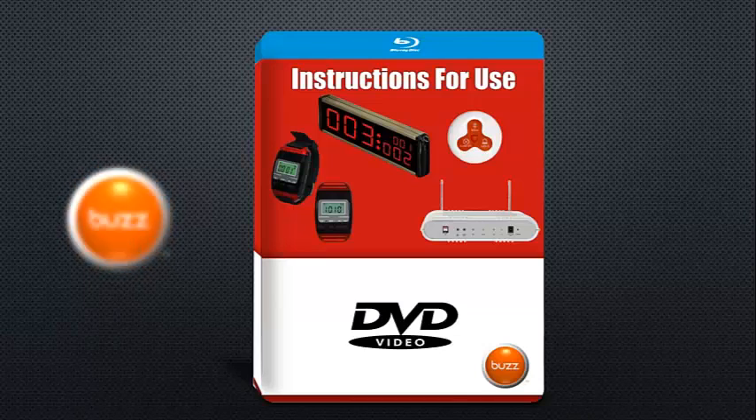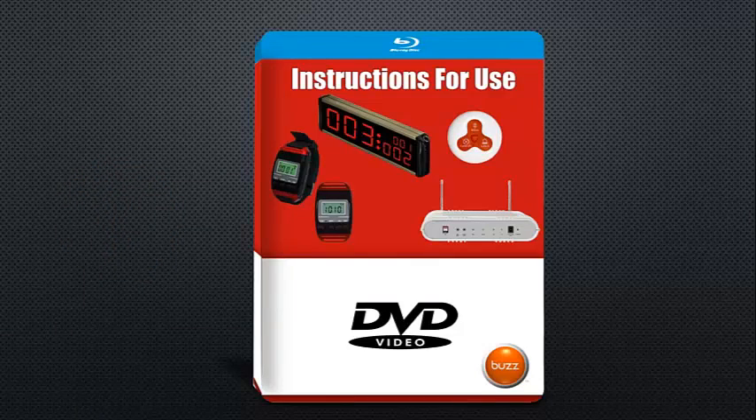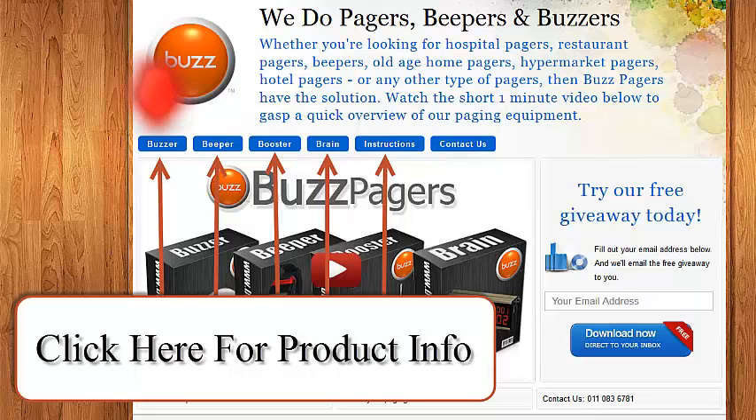Instructions for use. You'll be getting an instructional manual with your system that explains step by step exactly what you need to do to program your system.